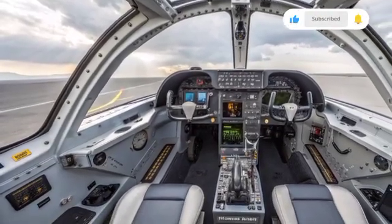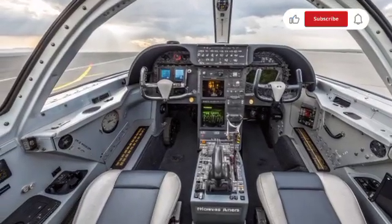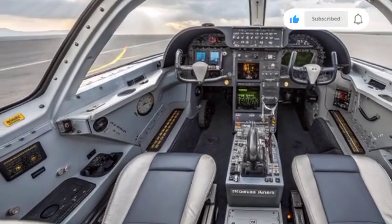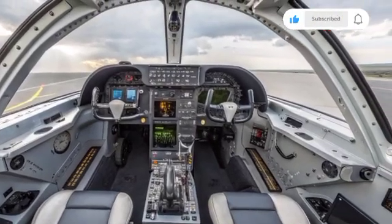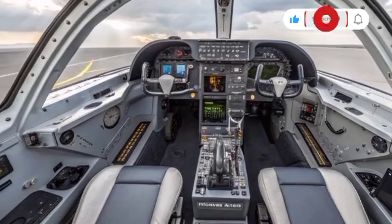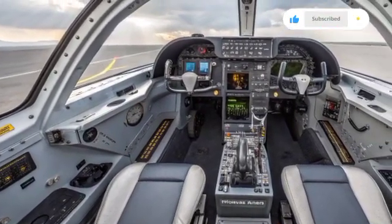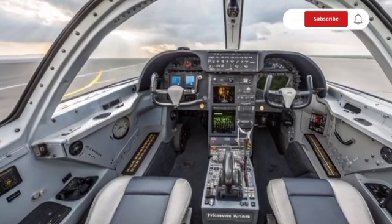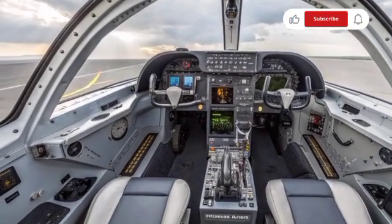The Raptor's exclusivity adds to its mystique. Unlike the F-35, which has been exported to multiple allied nations, the F-22 remains solely in the hands of the U.S. Air Force. This policy ensures that its secrets remain protected, preserving the technological advantage it offers. It also makes the aircraft a rare sight — one that aviation fans treasure whenever it appears at airshows or military exercises.